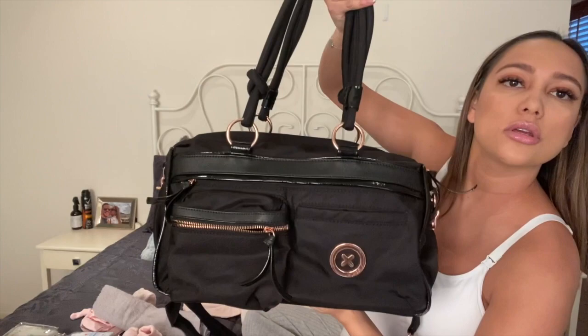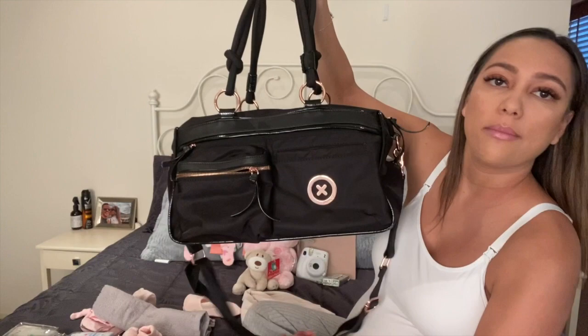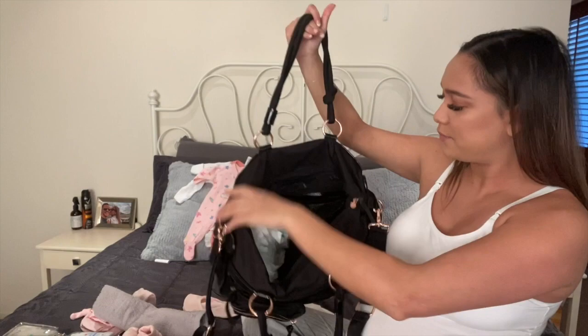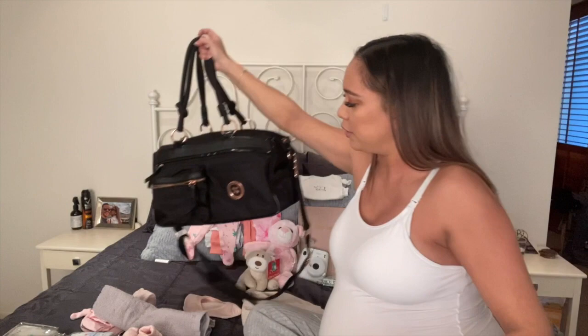I'm going to start with my Mimco baby bag. I looked at heaps of them, from designer ones to basic ones, and there just wasn't one I was happy with other than the Mimco. It seems to have all the pocket space I need. It's really lightweight and easy to clean — that's what I wanted. Some of those baby bags from Baby Bunting are just too overwhelming with all the compartments.